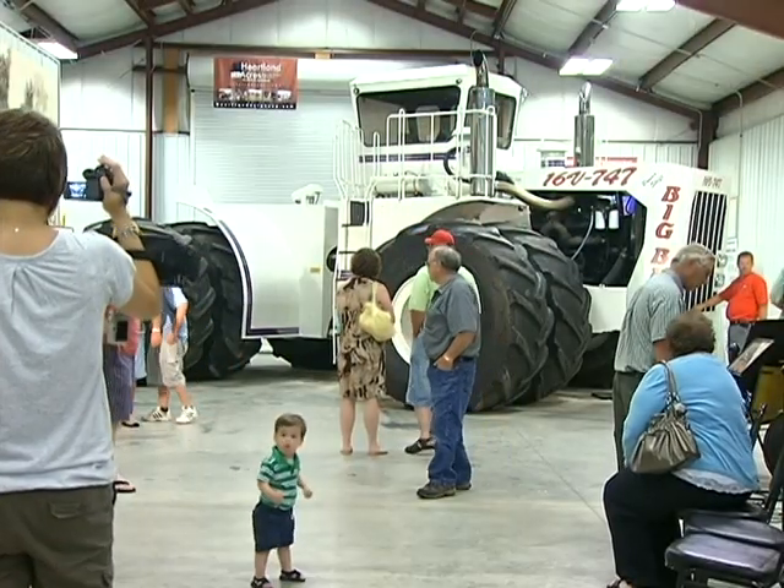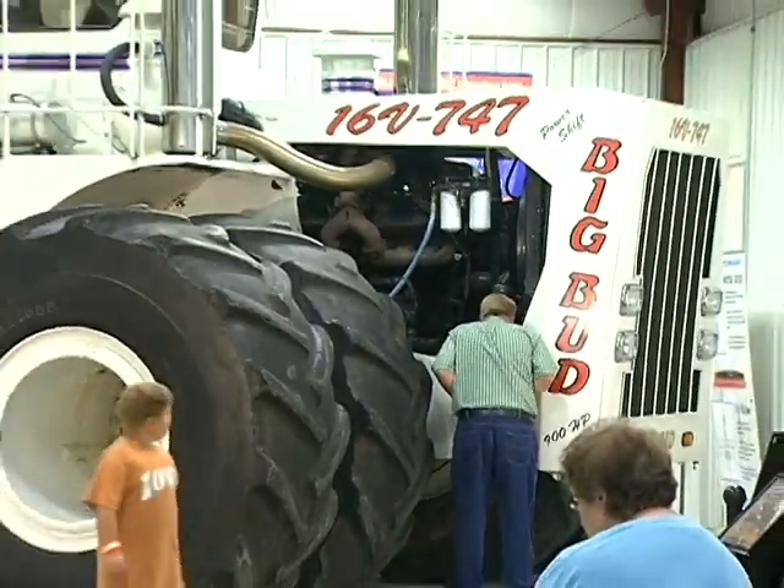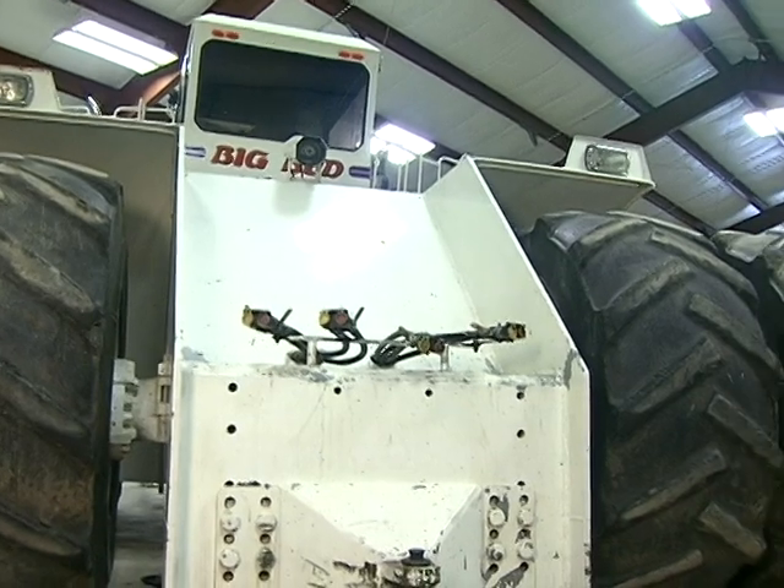Making a return engagement from mid-September through December 31st, the world's largest tractor, Big Bud, will be on exhibit at Heartland Acres. It's a tremendous sight.